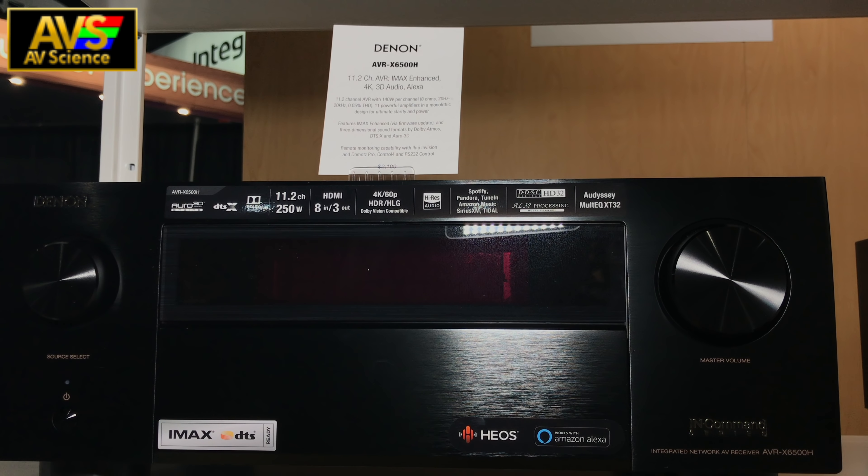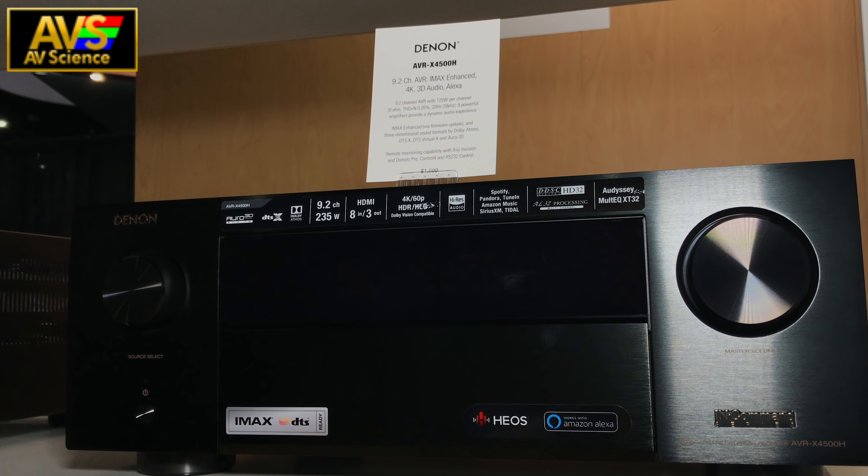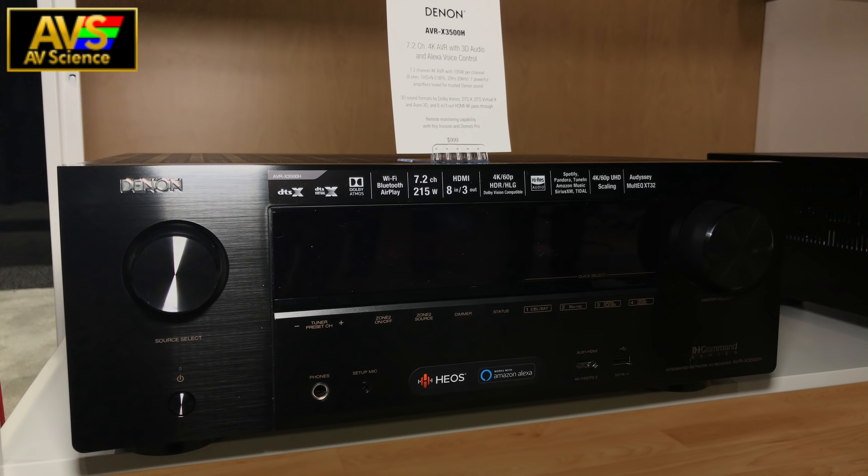Right now we're going to look at Denon's new 500 series offerings. I'm referring to the AVR X6500H, X4500H, and X3500H.